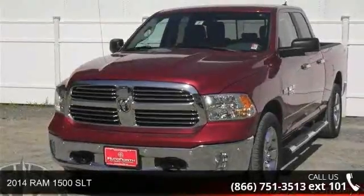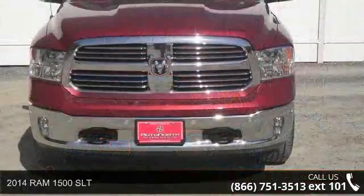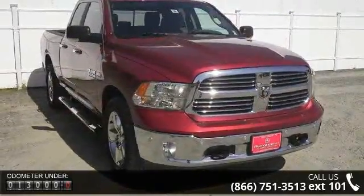Imagine yourself in this 2014 RAM 1500 SLT. This may be the set of wheels you've been looking for. This vehicle comes with a reliable 8-cylinder engine, connected to a smooth shifting automatic transmission.